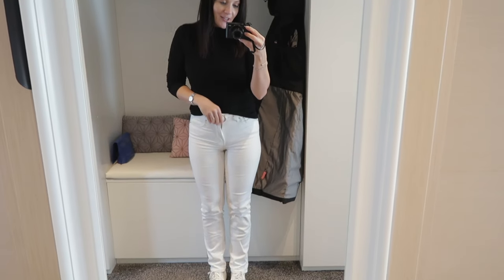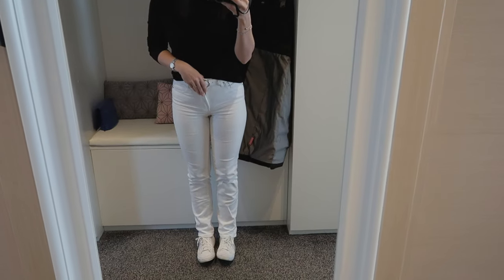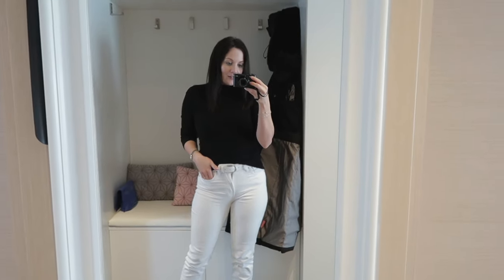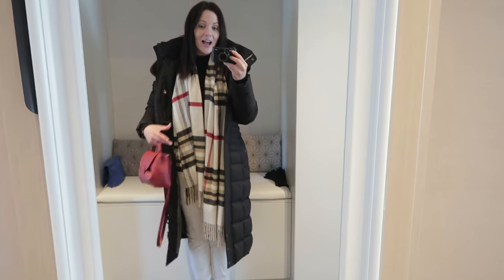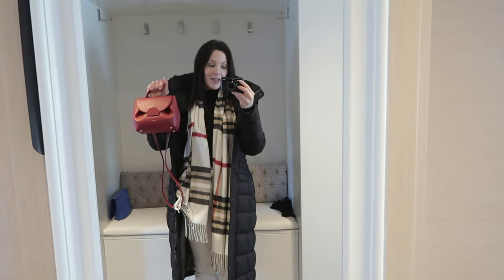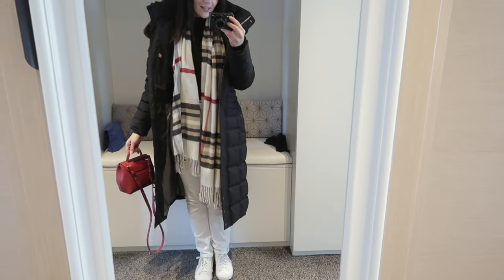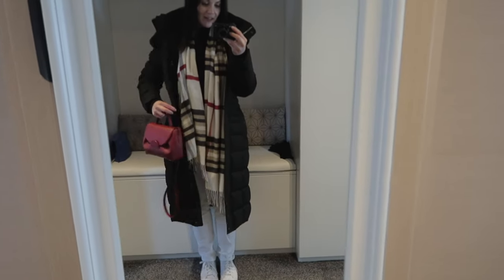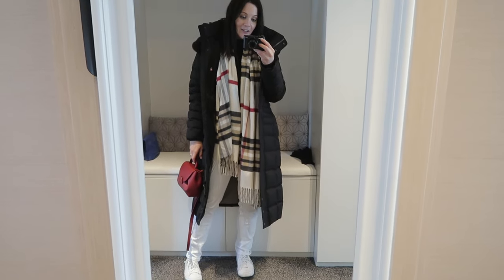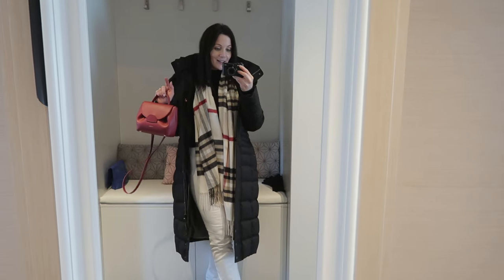For my bottoms I have my white straight jeans, which I've been wearing so much more lately. I love wearing them with white sneakers. Because it's a little colder today I'm wearing my winter long black puffer coat — so cozy — with my white check scarf with red details and a red handbag. I love this jacket because it protects my white jeans. Going further back you can see a very simple but stylish look.